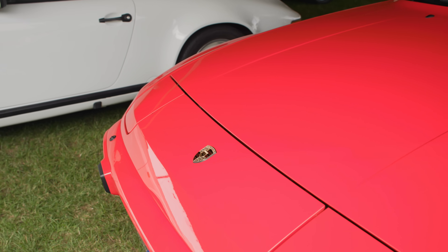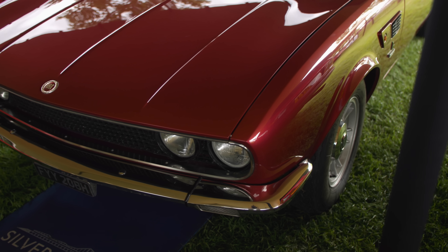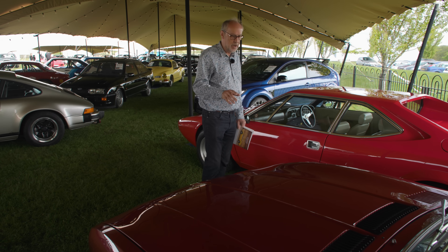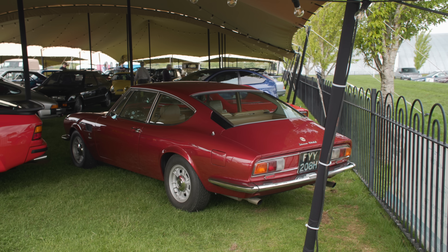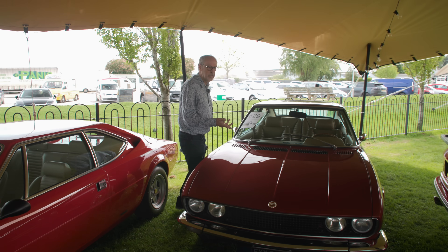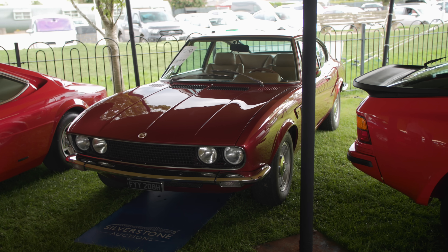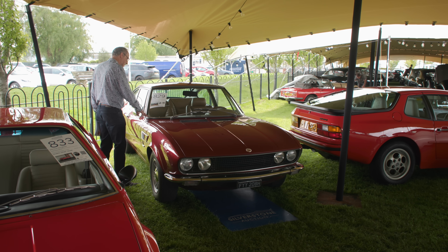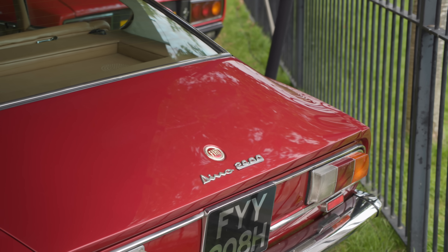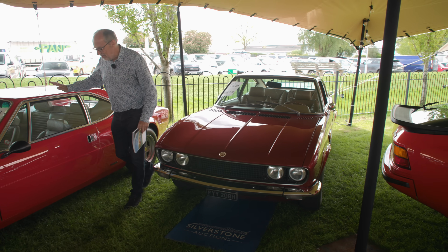I've never seen one of these before in person — I've seen them in books. This is the Fiat Dino Coupe; there's a convertible version too, with completely different bodyshells, but both had the Ferrari V6 from the Dino. This one is absolutely stunning — I can't get over the condition. Guided at £50,000–£60,000 for this 1969 example. We forget Fiat used to produce cars like that.